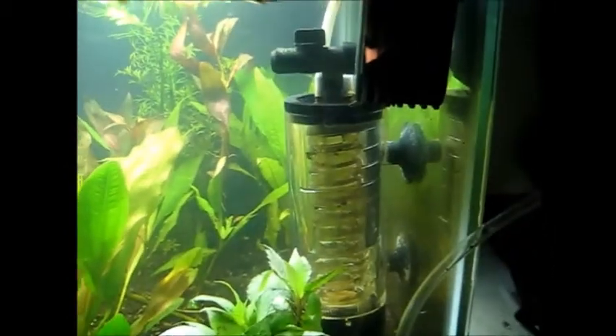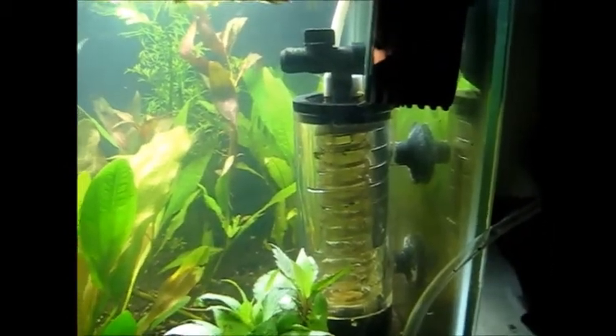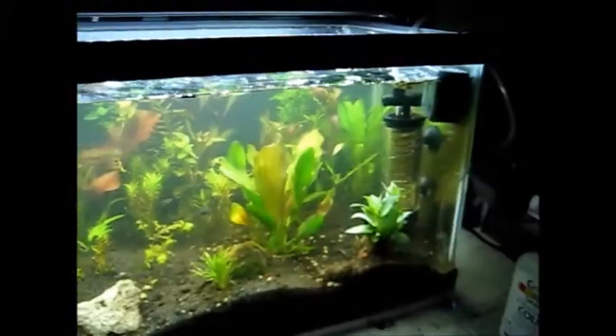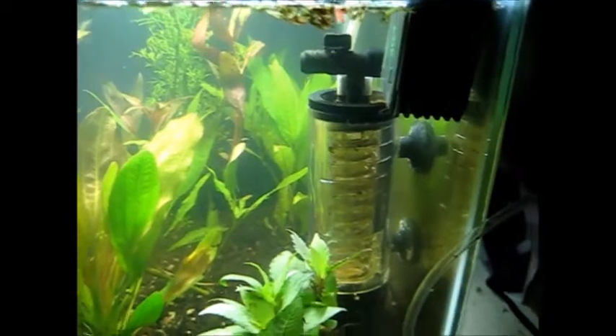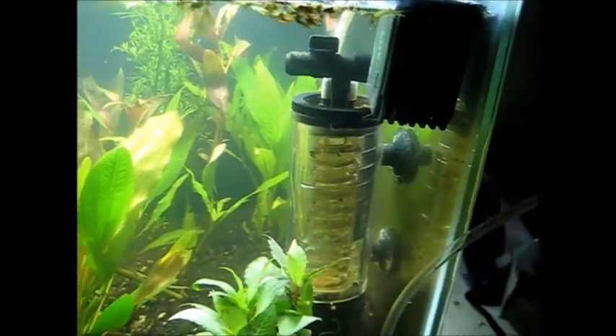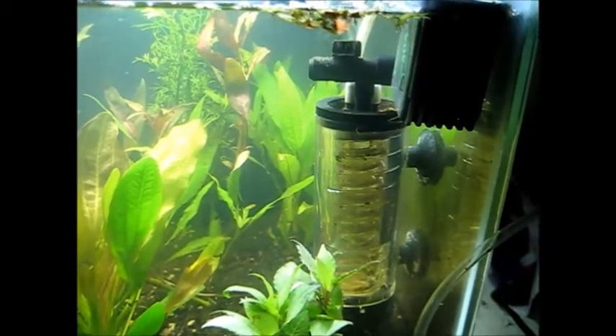I put a small pump on it — this is more what it should have on it. Not crazy obtrusive. Here's the tank. Still ugly in my opinion, but for a grow tank it works great.